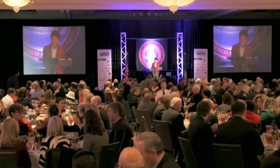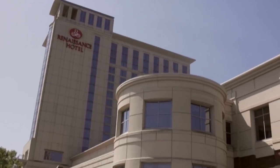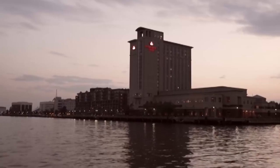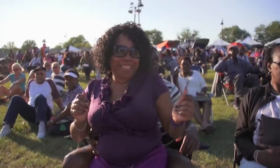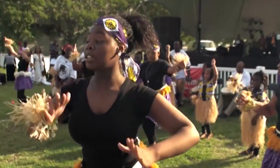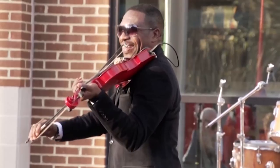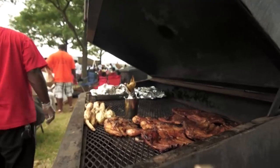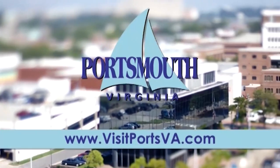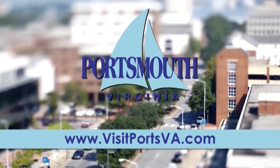And if you're looking for the perfect site for your group's next meeting, the Renaissance Portsmouth Norfolk Waterfront Hotel is one of the region's finest. Its waterfront location and outstanding service will be a hit with your guests. Portsmouth loves a good party. Our major annual festivals will put you in the spirit. A year-round lineup of events focused on entertainment, art, music, and food — just pick your passion and join the fun. Thank you for discovering the new Portsmouth. Please come visit us soon.